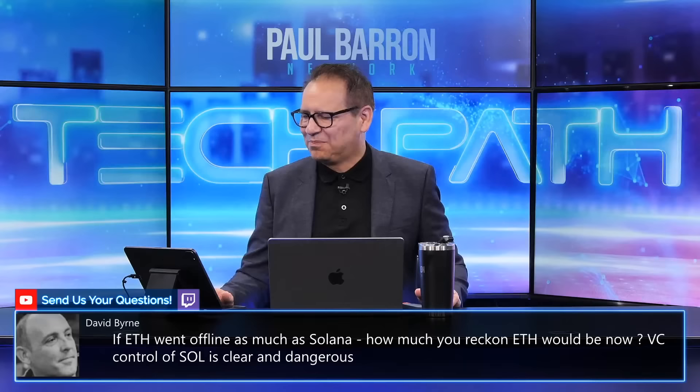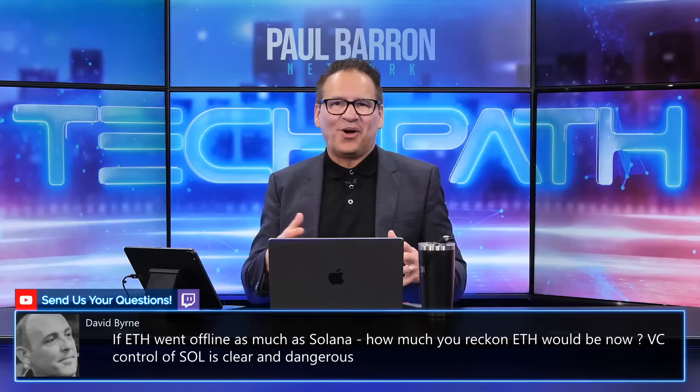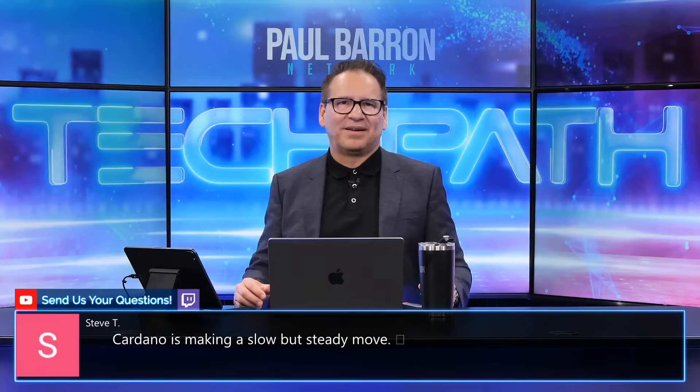On XRP and HEX in the comments: HEX is not something I'd recommend putting money into. On Solana being centralized and full of VCs — those are fair criticisms. The point is your votes count on all of this — it's going to be my picks, the overall CPI data, and your picks combined.